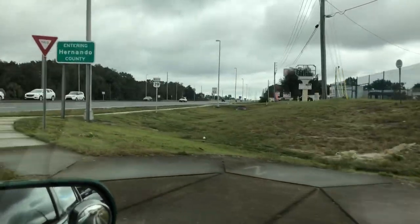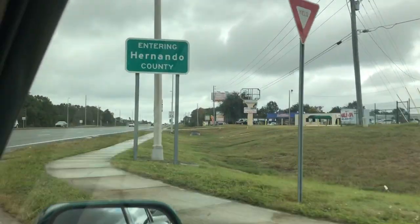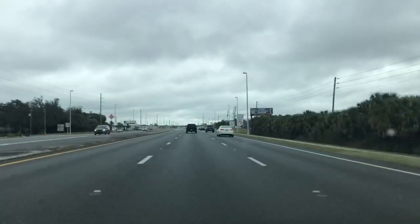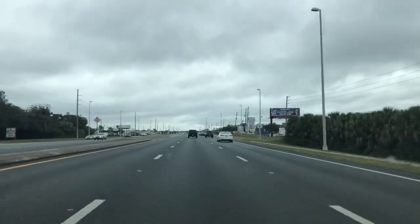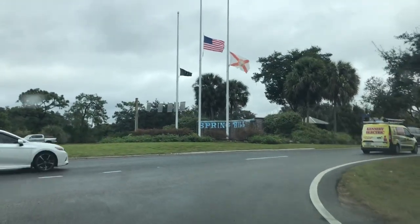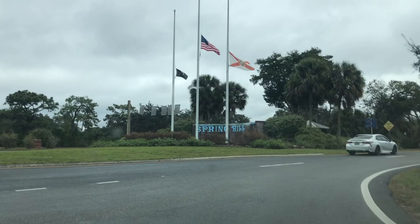Now here we are going into Hernando County. Welcome to Hernando County, everybody. Here we are driving on 19, checking out dinosaurs. Here's the Spring Hill Fountain — beautiful Spring Hill on Spring Hill Drive. We're on our way to the dinosaur.